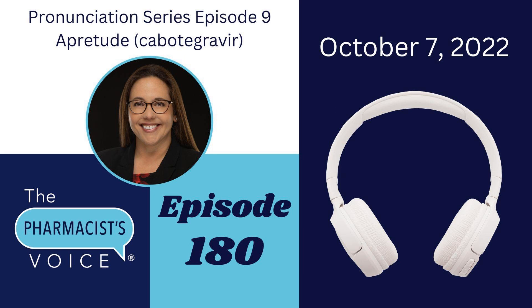Welcome to episode 180 of the Pharmacist Voice podcast. I'm the host, Kim Newlove. This is one of my drug name pronunciation episodes.